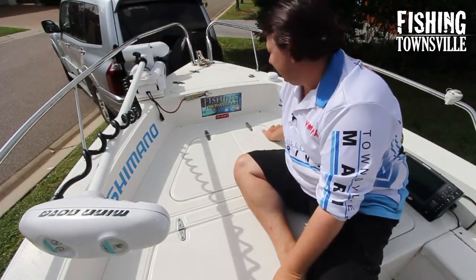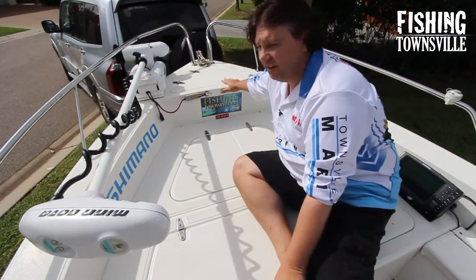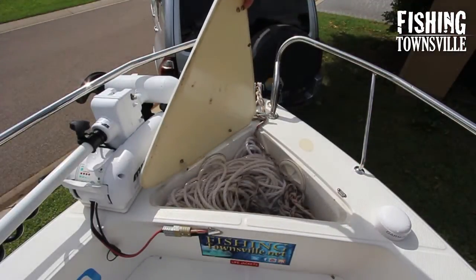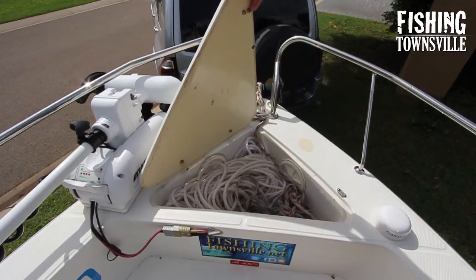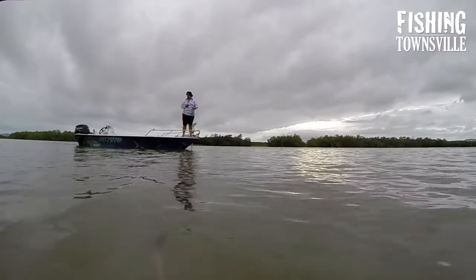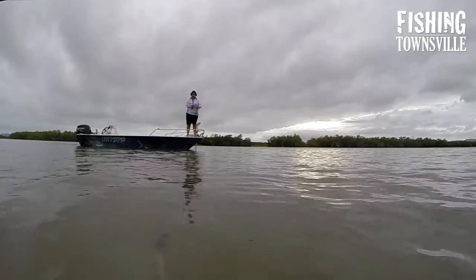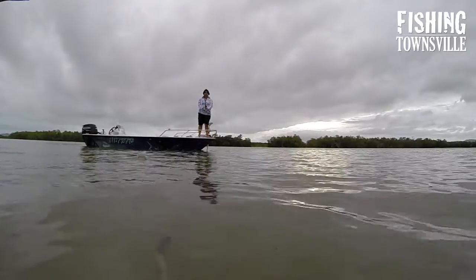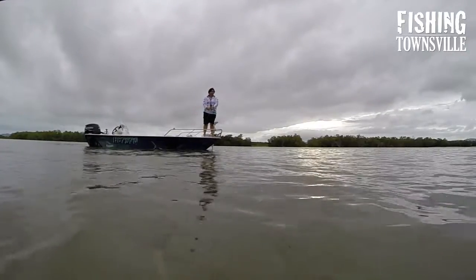Up at the front of the boat we have a recessed anchor well that holds plenty of rope. I don't keep an anchor in there at all — I never anchor in this boat — but there's plenty of storage in there for the rope. The top surface also makes an excellent standing platform for lure casting, getting you up a little bit higher off the front casting deck and a little bit closer to the edge, so I quite like standing up front.